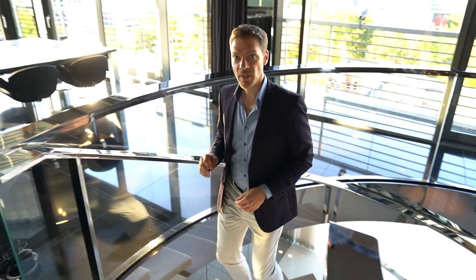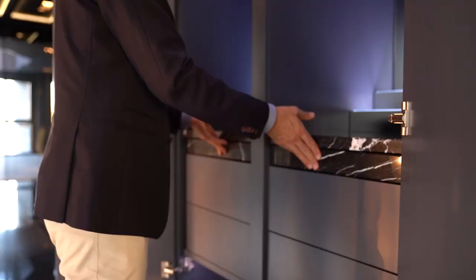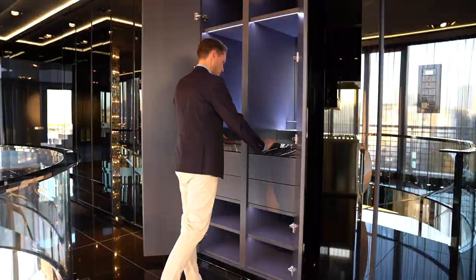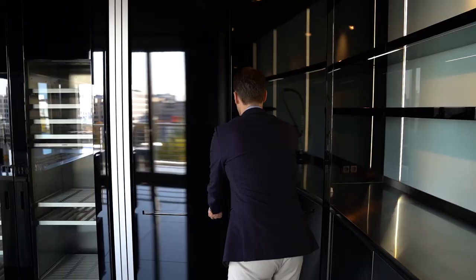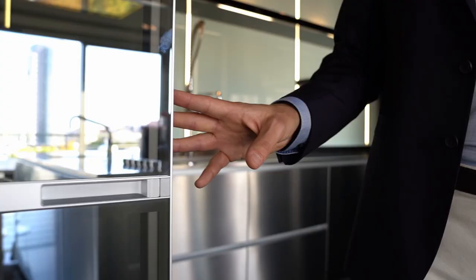Let me show you some highlights of the open Italian design kitchen. Here are, for example, two wine coolers or two big size fridges. And further, for a very nice night with friends, it's super handy that you can just separate the kitchen from the dining area.